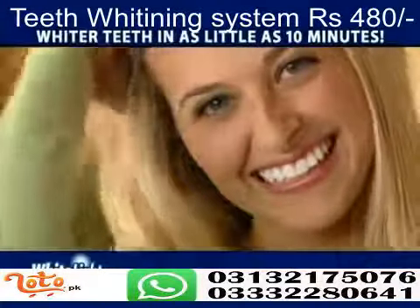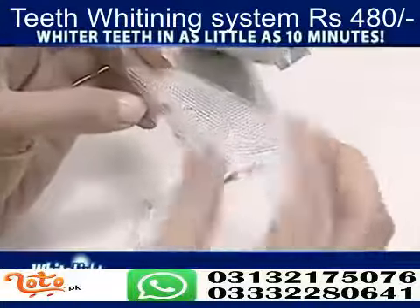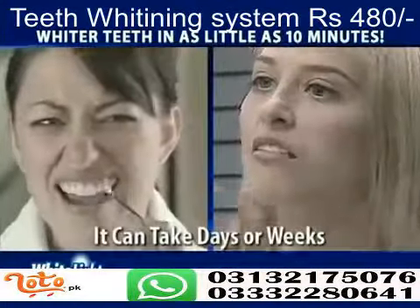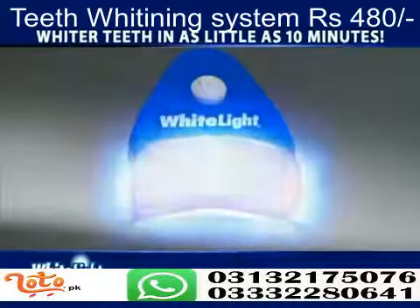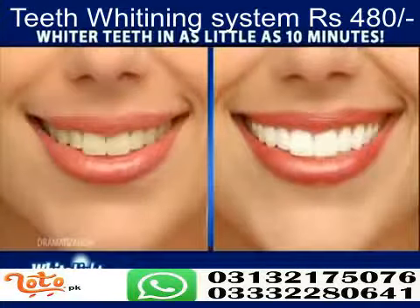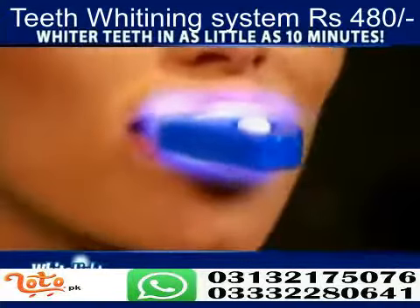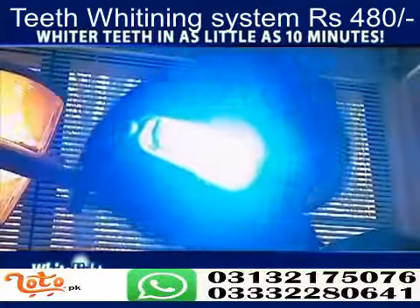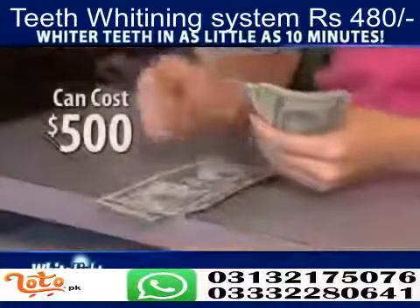It's a fact. Whiter teeth will improve your appearance and can even enhance your lifestyle. But whitening is a hassle. It can take days, and some bleaching trays take weeks and can leave your teeth sensitive. Now there's a revolutionary new system incorporating light technology to whiten your teeth in as little as 10 minutes. It's called White Light. Light treatment is the latest technique used by dentists, but it requires an appointment and can cost $500.